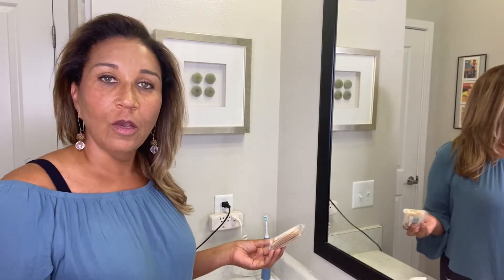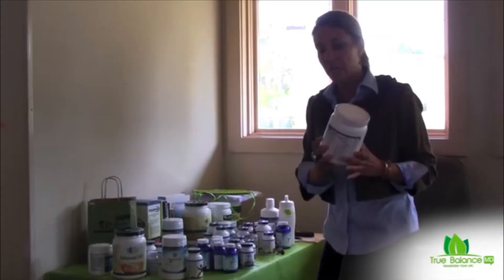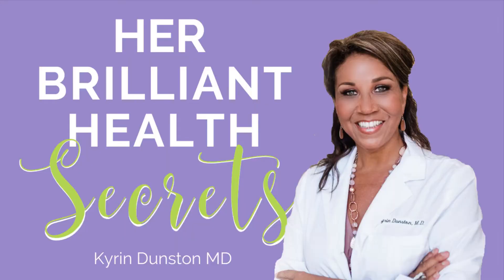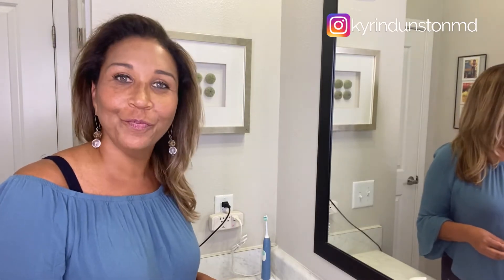So today we're talking about auricular acupuncture and how it can help with anxiety. Hey, it's Dr. Kieran here for another episode of Her Brilliant Health Secrets — things you won't hear in your doctor's office that can help you heal and improve your vitality.